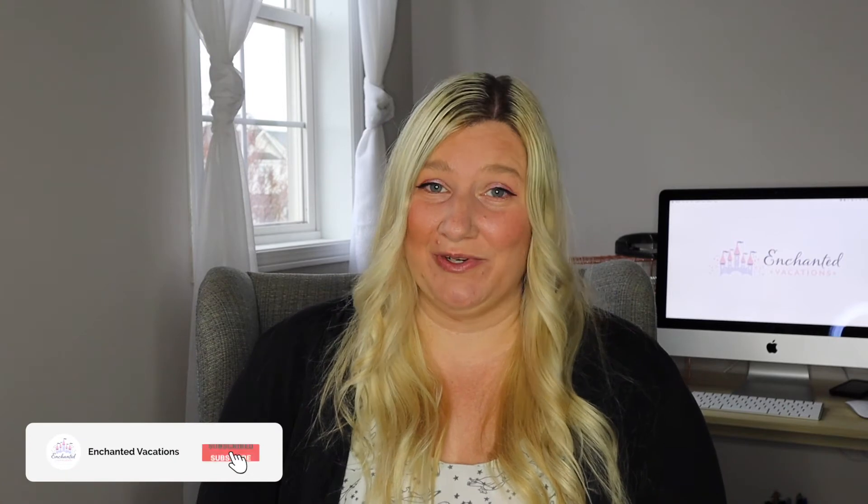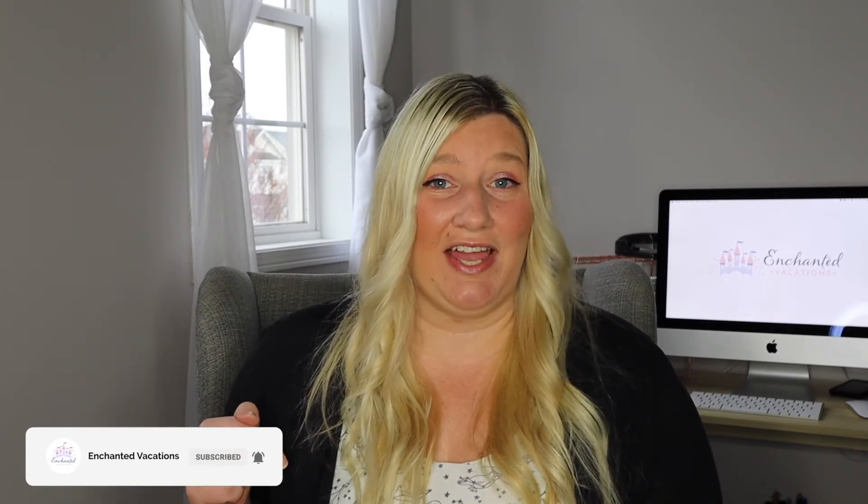If you're new here, hey, I'm Alma, owner of Enchanted Vacations, and on this channel you'll find videos to help you plan your Disney Parks and Disney Cruise vacations.